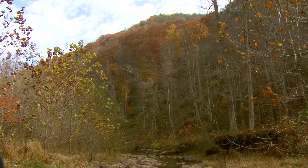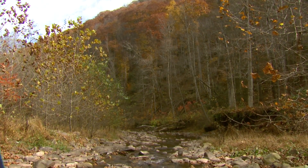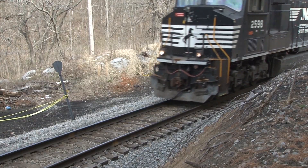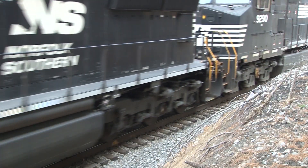Despite this incredible diversity of stream life, contaminants affecting water quality, low population size, and habitat fragmentation have combined to threaten many species in the basin. To help sustain this valuable natural resource for future generations,